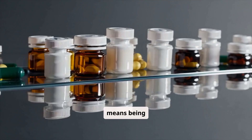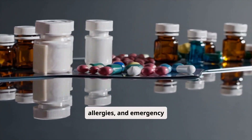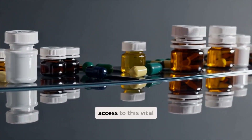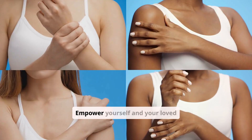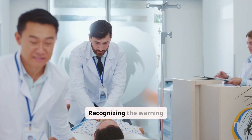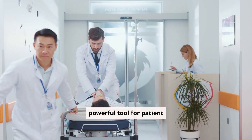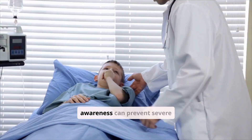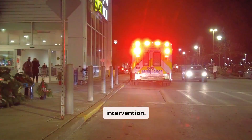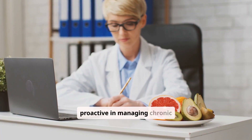Self-advocacy means being prepared. Keep a list of medications, allergies, and emergency contacts readily available. If you are a caregiver, ensure you have access to this vital information. Empower yourself and your loved ones by understanding these critical signs. Your awareness can prevent severe complications and ensure timely, appropriate medical intervention. Remember, acting fast can save lives. Stay informed and proactive in managing chronic conditions.